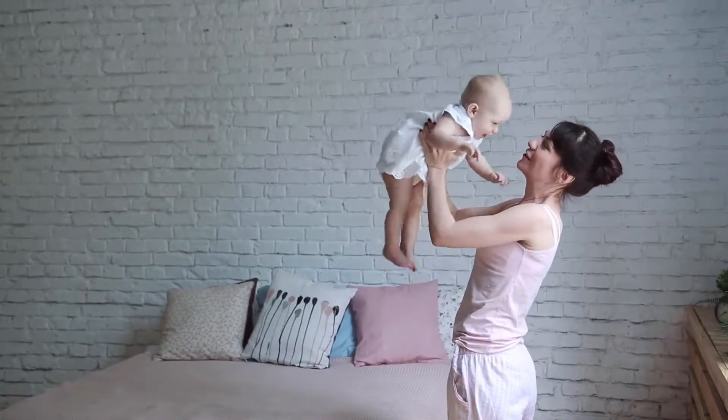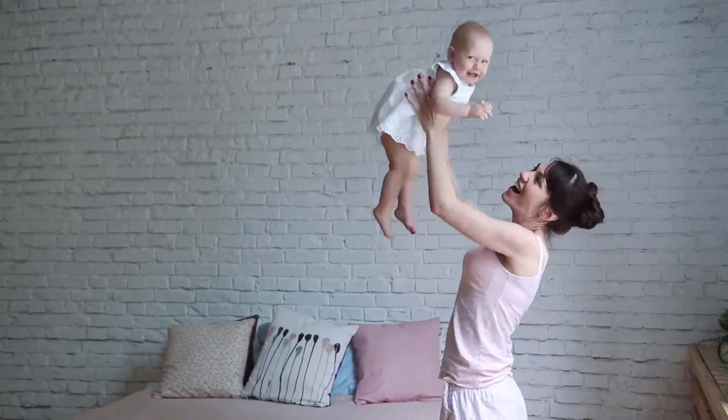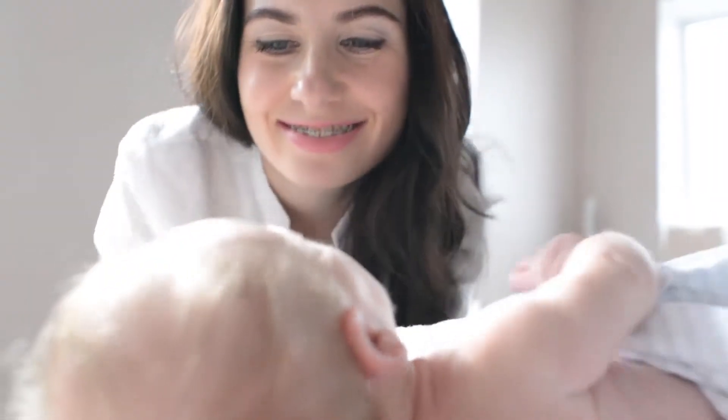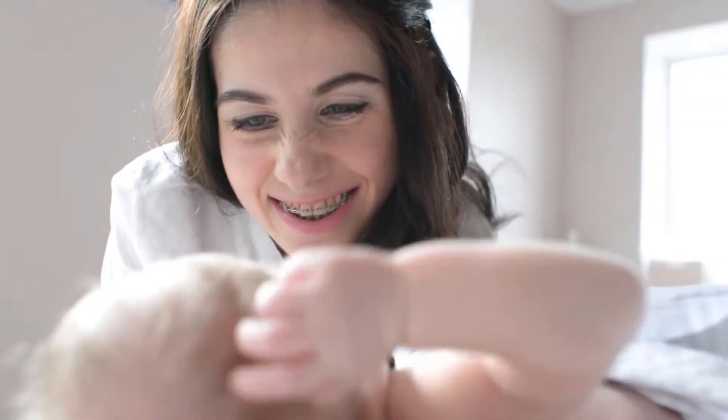Baby Mantra 2-in-1 Shampoo and Body Wash, EWG verified by Baby Mantra, is one of the best sources among baby bubble bath products. Safe, effective 2-in-1 shampoo and body wash for everyday use, made from the best non-toxic, natural and organic ingredients.